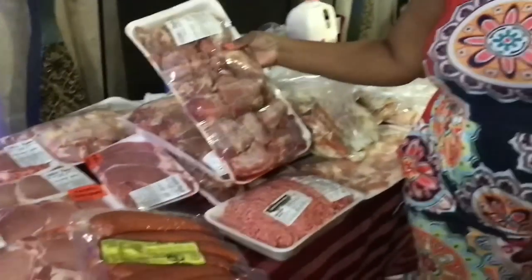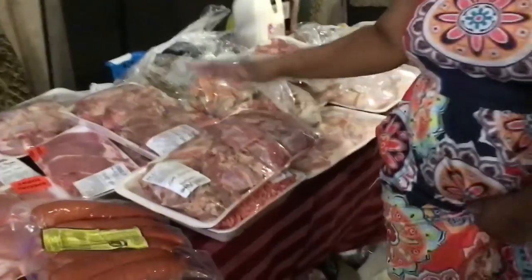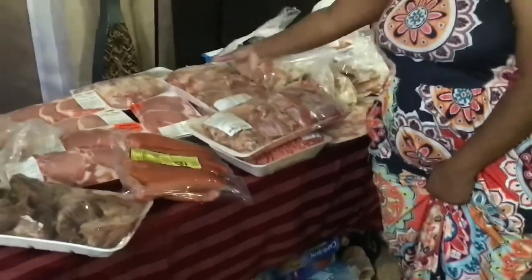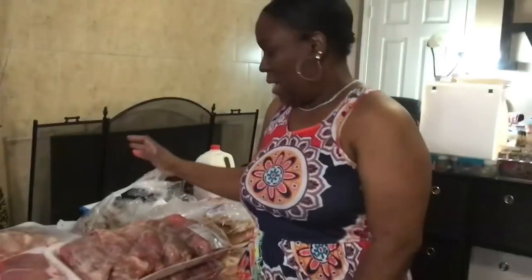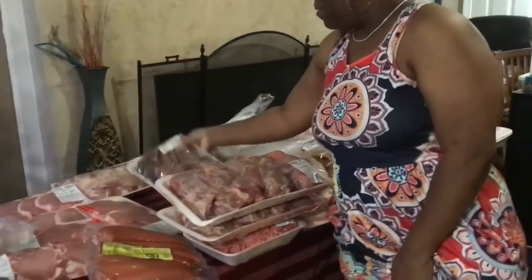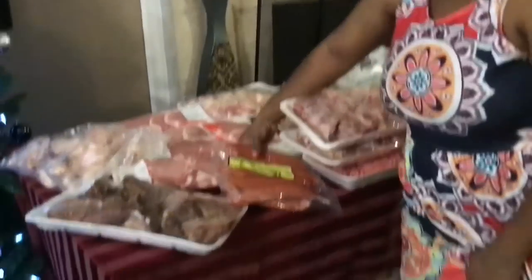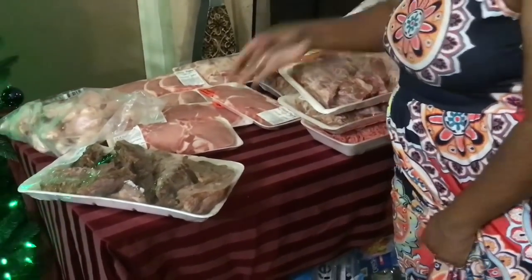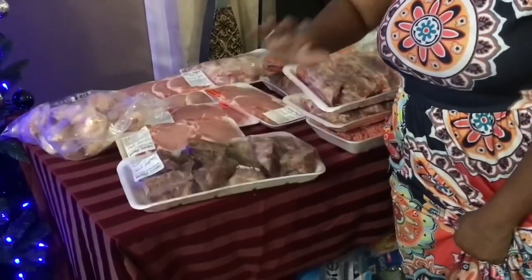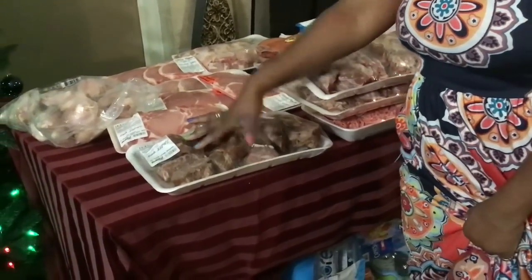Right here we have some ground beef. I have some turkey necks — two packs of these, both will be for a separate dinner; one will be for dressing. And then I have some smoked neck bones. Back here is a pack of chicken legs. We have some of the Georgia Boy smoked sausage that we like. Here's another pack of smoked neck bones — one pack for a seafood pot and then one pack for greens or beans or something like that.